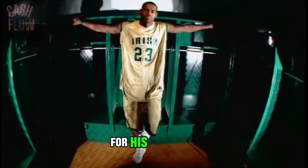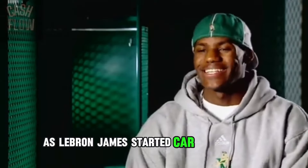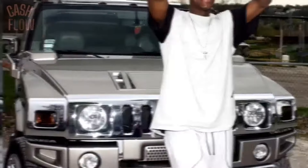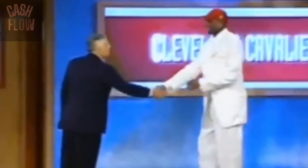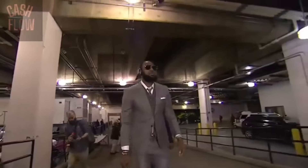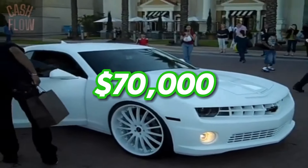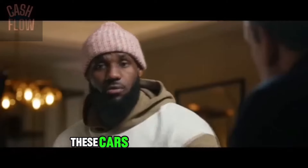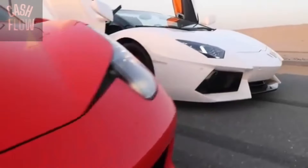LeBron James started car shopping way before he even got his first contract. At age 18, he already got himself a $50k Hummer, and that was just the start. Because when the real money started coming in, he decided to add a Jeep Wrangler to the collection. And he followed it up with a $70k Chevy Camaro, which Bumblebee would definitely approve of. But these cars are nice and all — where are the real sports cars, the ones all the other ballers drive?